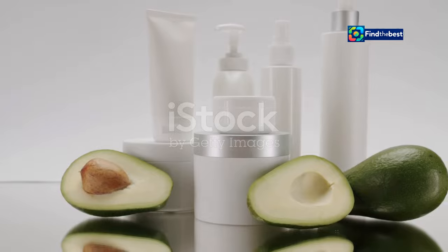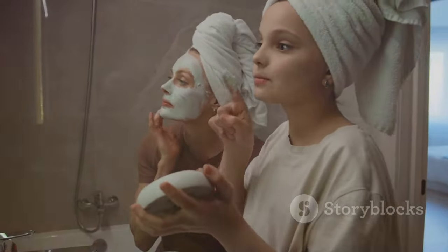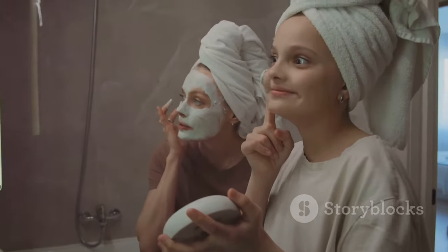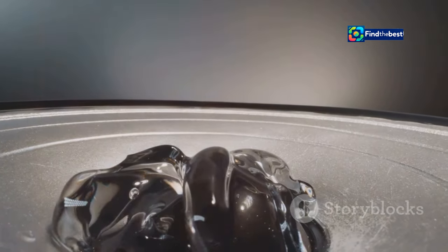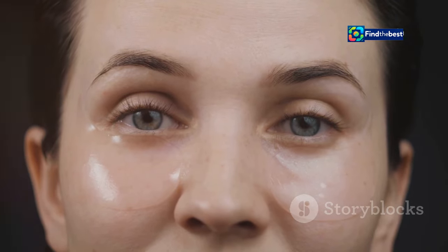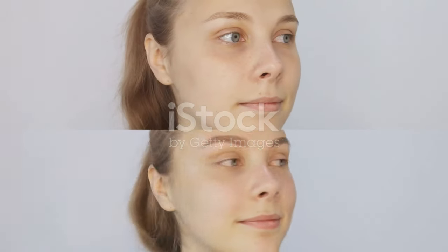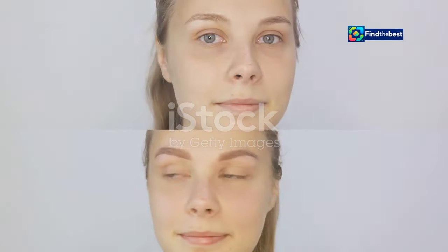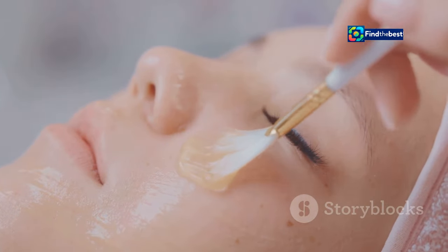The secret to the BioDance Bio Collagen Face Mask's success lies in its carefully curated blend of powerful natural ingredients. Each ingredient is chosen for its specific benefits, working in harmony to deliver transformative results. Let's start with the star of the show: oligo hyaluronic acid. This powerful humectant acts like a magnet for moisture, drawing it from the air and locking it into your skin, resulting in intense hydration that plumps up fine lines and leaves your complexion dewy and radiant.